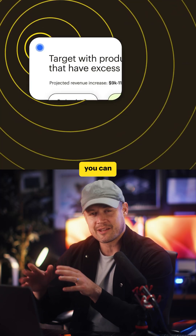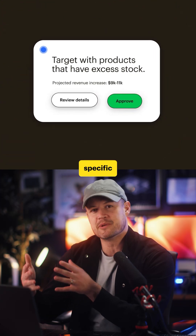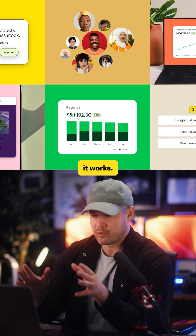The crazy part is that using AI, it can personalize each email to each specific customer. Let me give you an example of how it works.